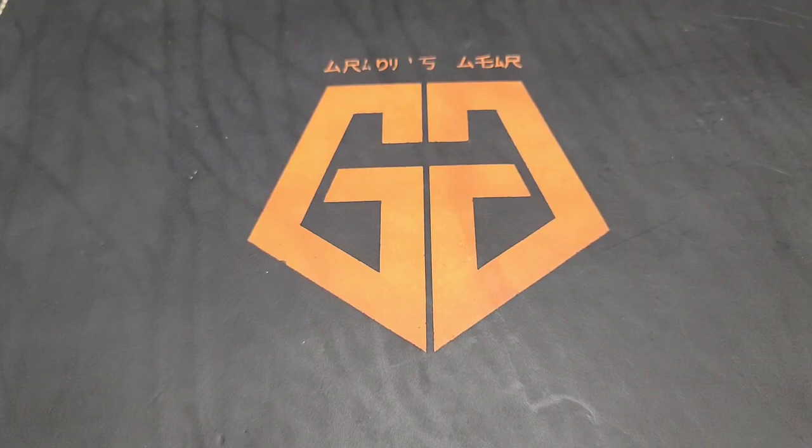Hey guys, Grady here with Grady's Gear. Today I've got a knife and gear sale going on. I've bought quite a bit of stuff the past couple weeks and I need to replenish some money, so some stuff's got to go. I'm just digging through everything and purging right now. If I find anything else I want to sell, I'll make another video and keep adding to it.